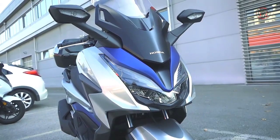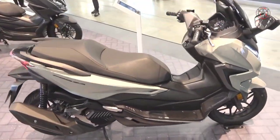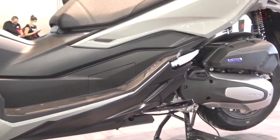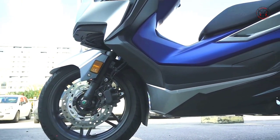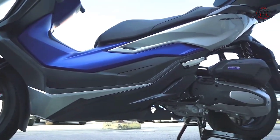The Honda Forza 125 has been on offer to European customers since 2015, and to date 80,000 units have been sold. Its design approach combines compact, sporty and GT elements. The scooter features a 4-valve ESP Enhanced Smart Power engine, and handling ability is nuanced for city riding.